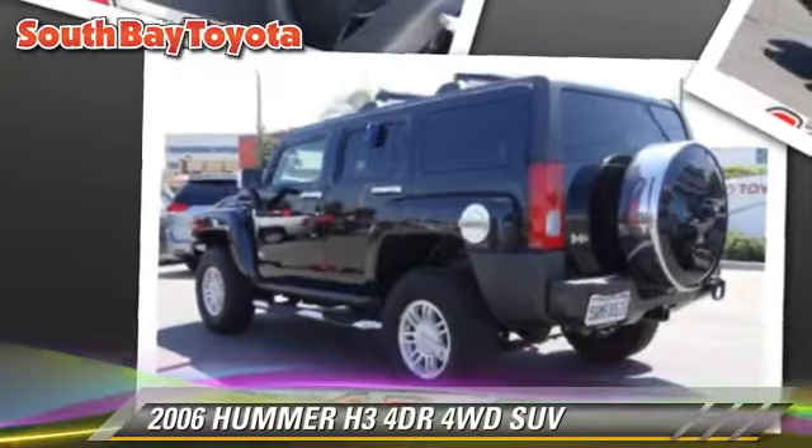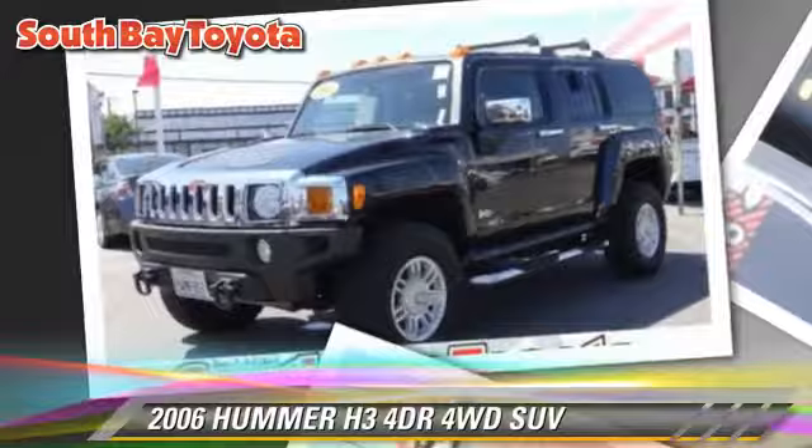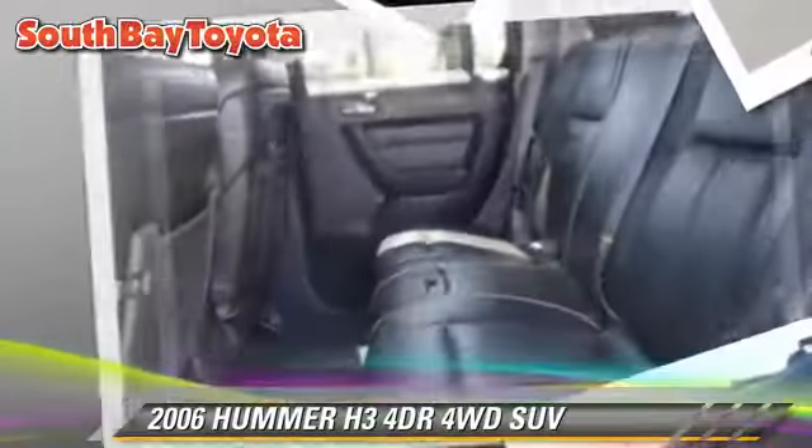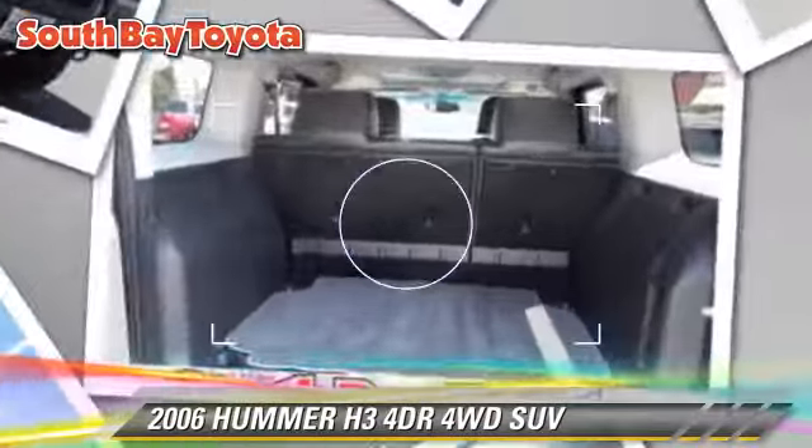Safety features include fog lights, on-stop, and traction control. Comfort and convenience features include cruise control, leather seats, and navigation system.